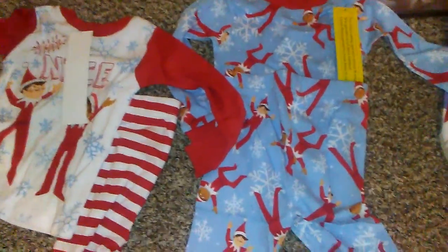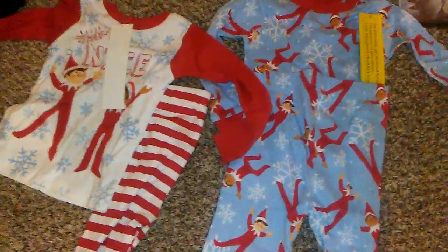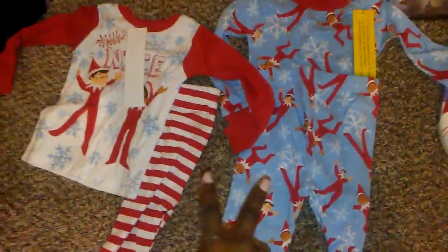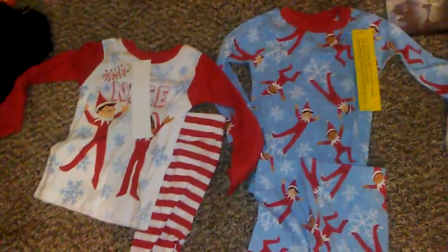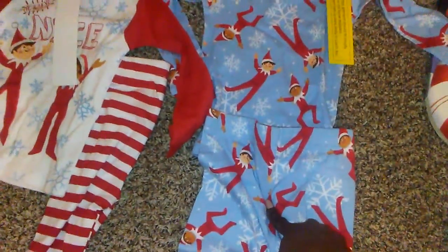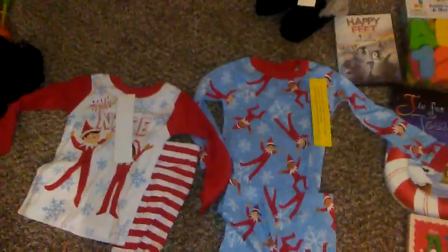Starting out, I got him two sets of pajamas from the Elf on the Shelf line from Target. Both sets were $13 for a set of two pajamas. These are the bottoms and that's the top. I got both of those in a size 4T. This is the set that I'll have him wear Christmas Eve night, so that's the set I'm actually putting in the box.